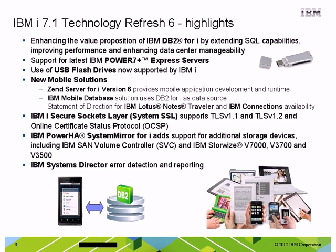Secondly, we are supporting the latest hardware that's just been announced from IBM. This hardware is now built on the Power 7 Plus chip technology and provides a new level of price performance. We're also supporting USB attached flash drives. Flash drives have been around for a while in the industry, and now you can plug them into your IBM i system and use them for things like data copying and data transfer.